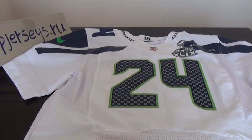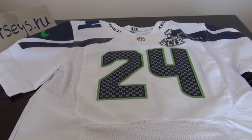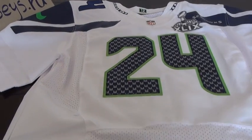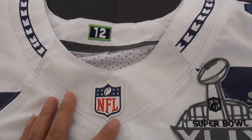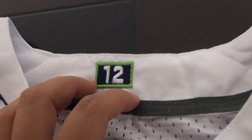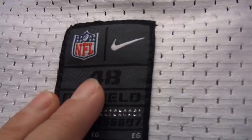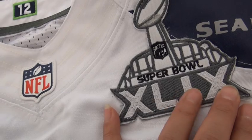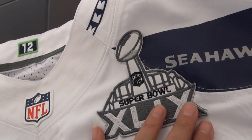Hello YouTube, this is the review of the 2015 Super Bowl Seahawks No. 24 jersey in the white color Elite 1. Here we go — the details in the NFL logo at the neck, size 48, and here is the Super Bowl patch, which is stitched on the jersey directly.